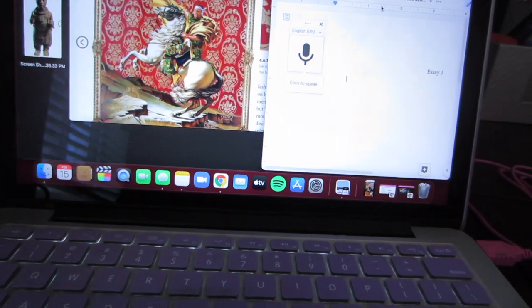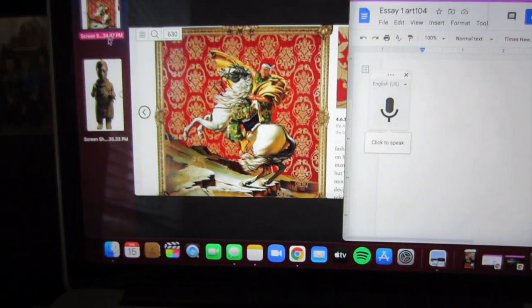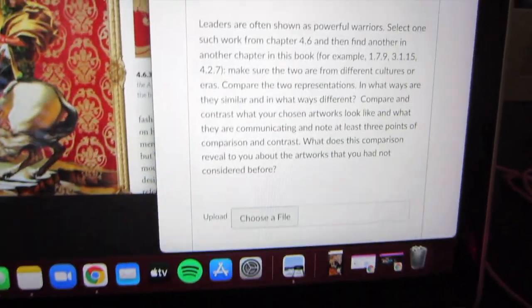Hey guys, so it's about 12:30 right now and I'm about to do some homework for one of my classes. I basically have to write an essay comparing these two artwork pictures from one of my textbooks. I just have to write this essay and it'll be fun. I usually just like to get my homework out of the way so I don't have to worry about it. This is all I have to do today.